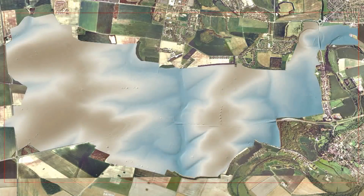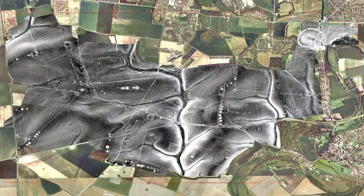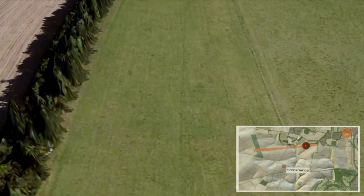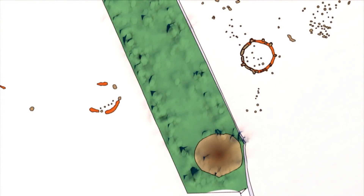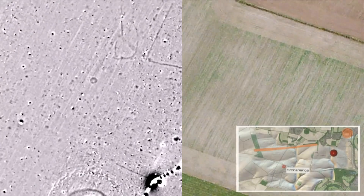This project has shown that it is not possible to appreciate the significance of Stonehenge itself without understanding the landscape around it. The high resolution survey of the known monuments around Stonehenge has significantly increased the level of knowledge about them, in many cases allowing us to identify different phases of construction and presenting quite different interpretations to those previously held.